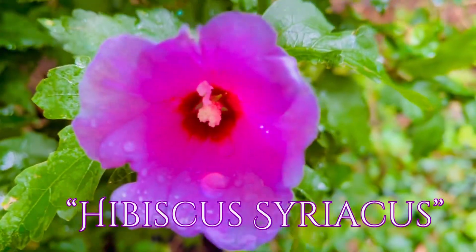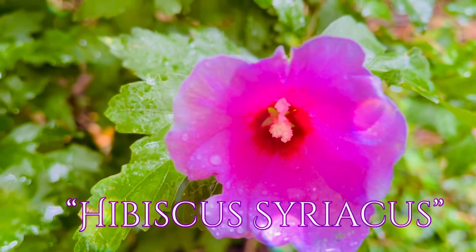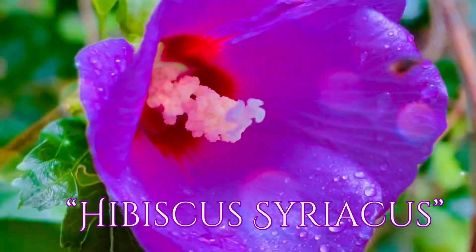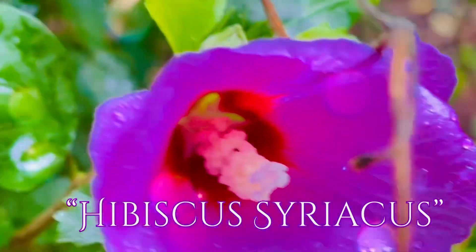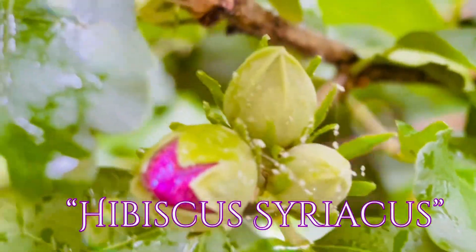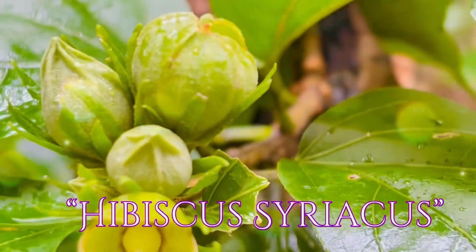Hello Plant Moms and Plantitas! Welcome back to my channel. This is the Hibiscus phariacus, or the Rose of Sharon. It is a highly deciduous shrub. It is upright and raised-shaped, reaching 2 to 4 meters in height.